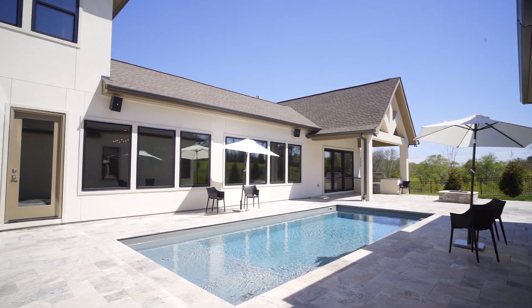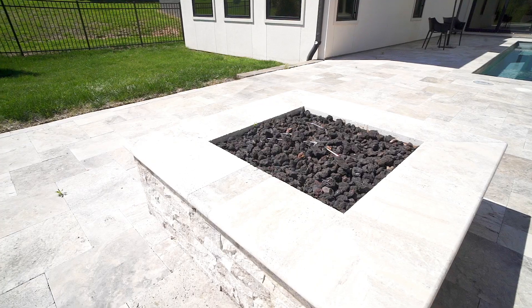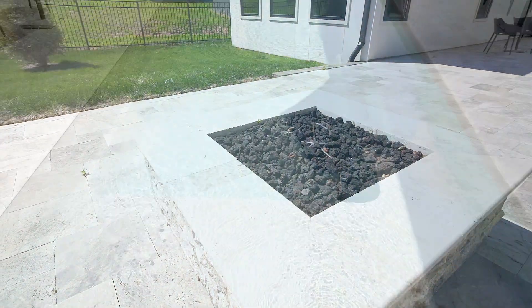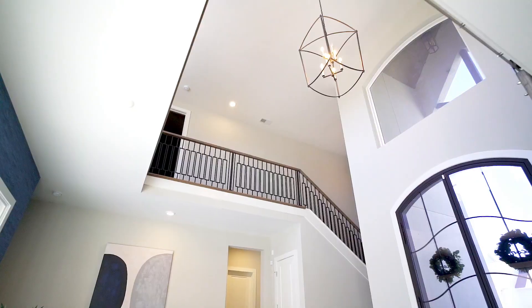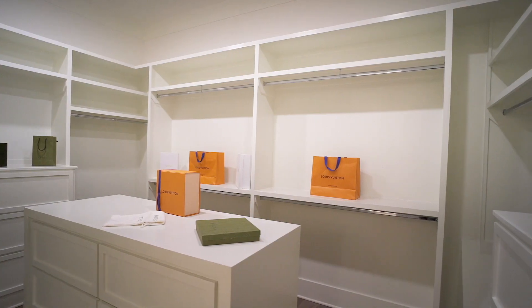The outdoor entertainment space features a gas grill, a gas fireplace, and of course a pool. If you're interested in this property, feel free to reach out.